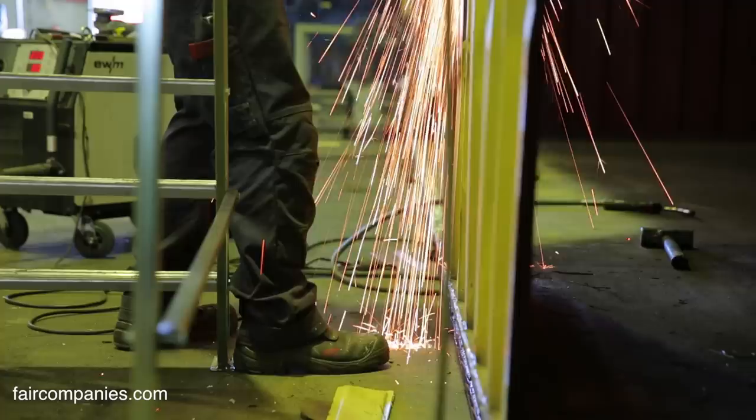We are cutting, bending, and welding in containers a lot.